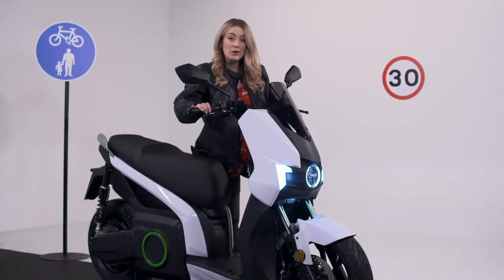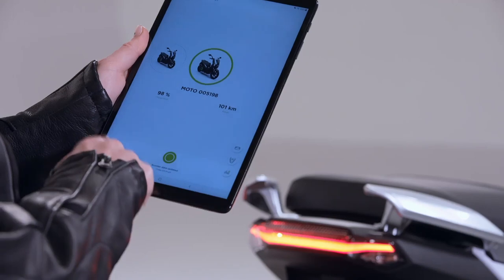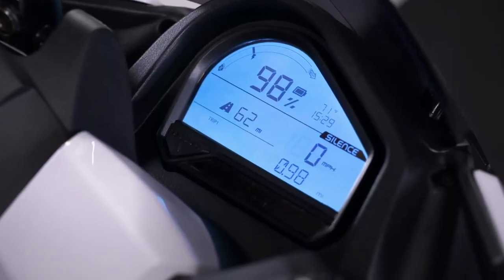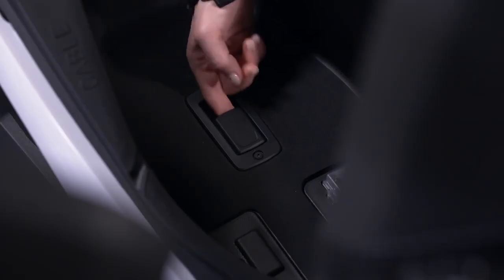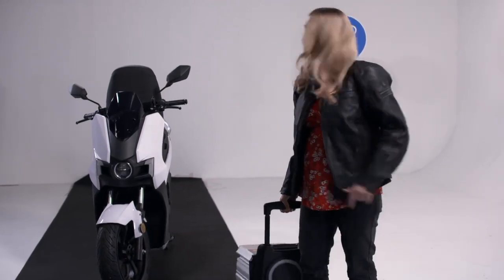In eco mode the Silence can manage an impressive 43 miles per hour, but more importantly it can do 80 miles in between charges. It also comes with an app which tracks your scooter's location via GPS and monitors things like battery levels. It's even got a remote boot release, and when it's time to charge up you can take out the battery and charge it remotely — which also means no one can lift your bike.